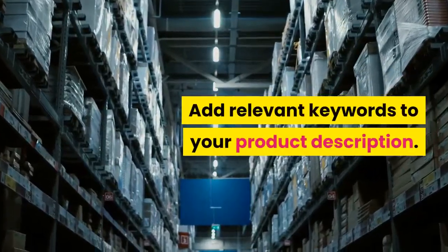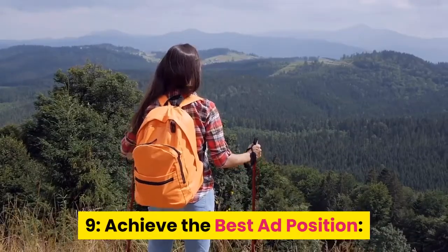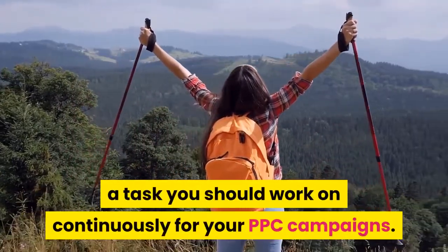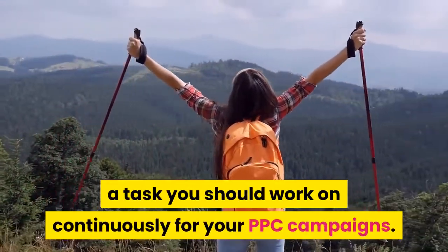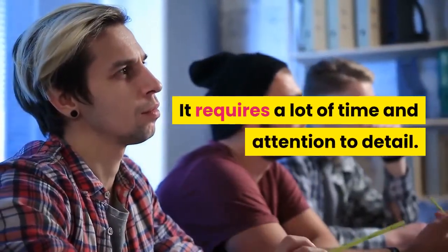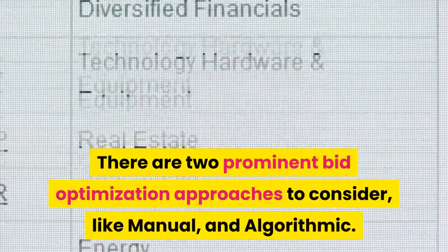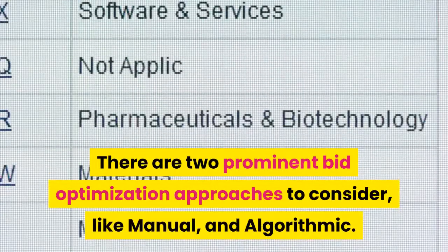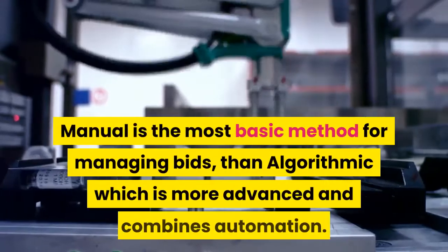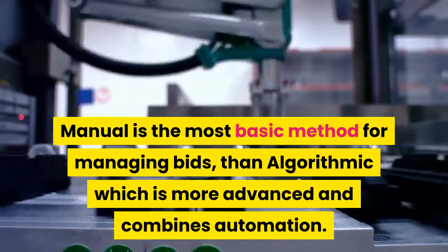Add relevant keywords to your product description. Tip 9: Achieve the best ad position. You can achieve this by optimizing your bids, a task you should work on continuously for your PPC campaigns. It requires a lot of time and attention to detail, and a check on your analytics should be done daily. There are two prominent bid optimization approaches: manual, which is the most basic method for managing bids, and algorithmic, which is more advanced and combines automation.